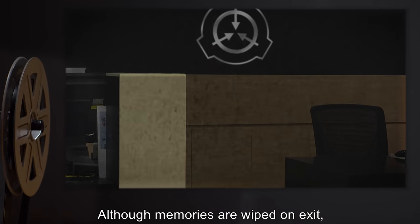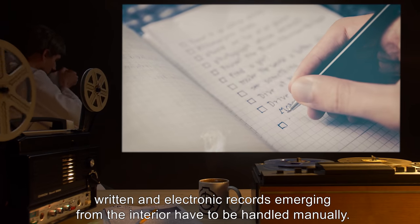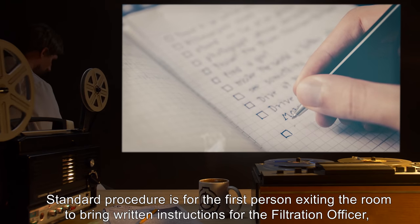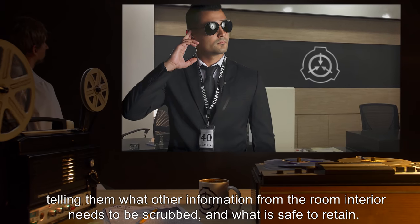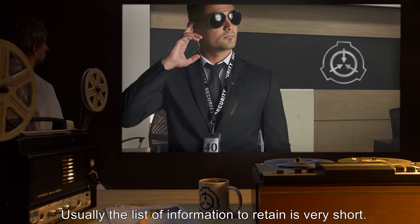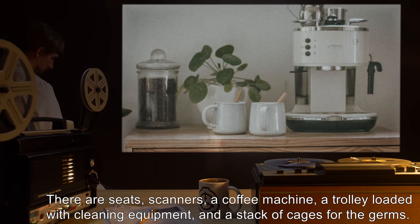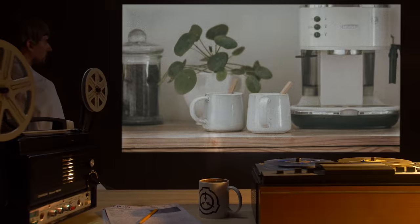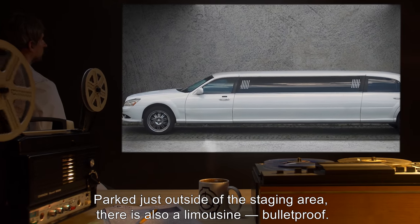Although memories are wiped on exit, written and electronic records emerging from the interior have to be handled manually. The standard procedure is for the first person exiting the room to bring written instructions for the filtration officer, telling them what information from the room interior needs to be scrubbed and what is safe to retain. Usually the list of information to retain is very short. There are seats, scanners, a coffee machine, a trolley loaded with cleaning equipment, and a stack of cages for the germs. Parked just outside the staging area, there is also a limousine — bulletproof.